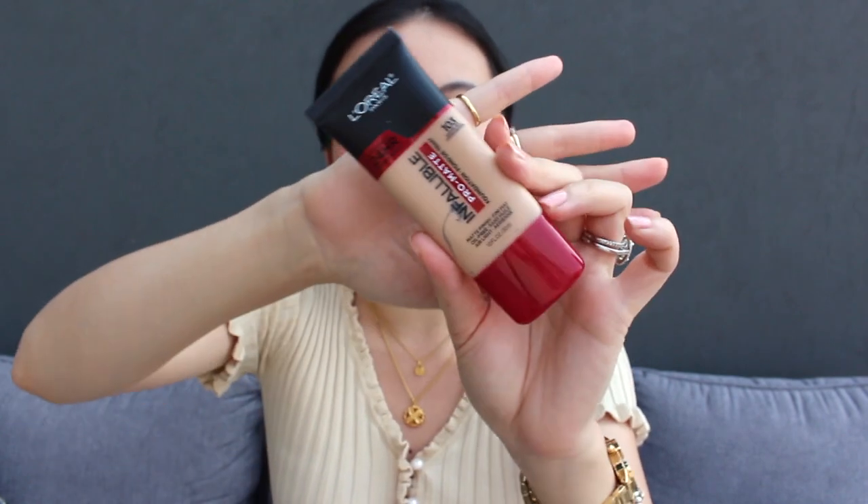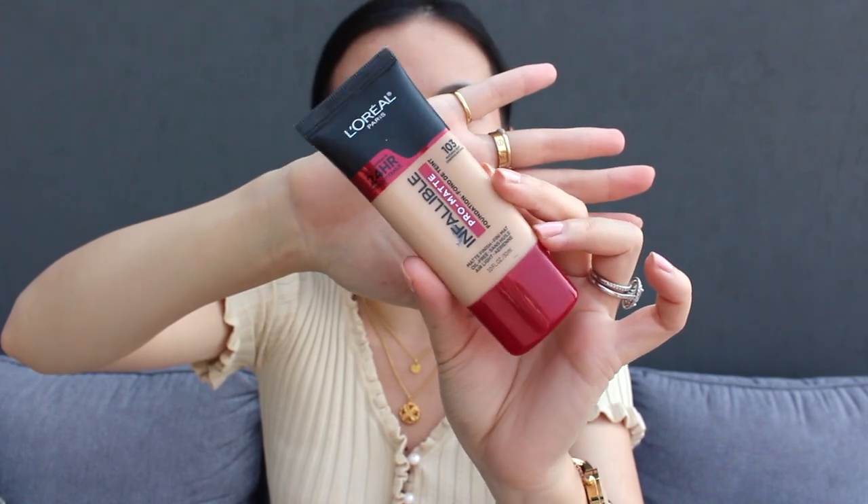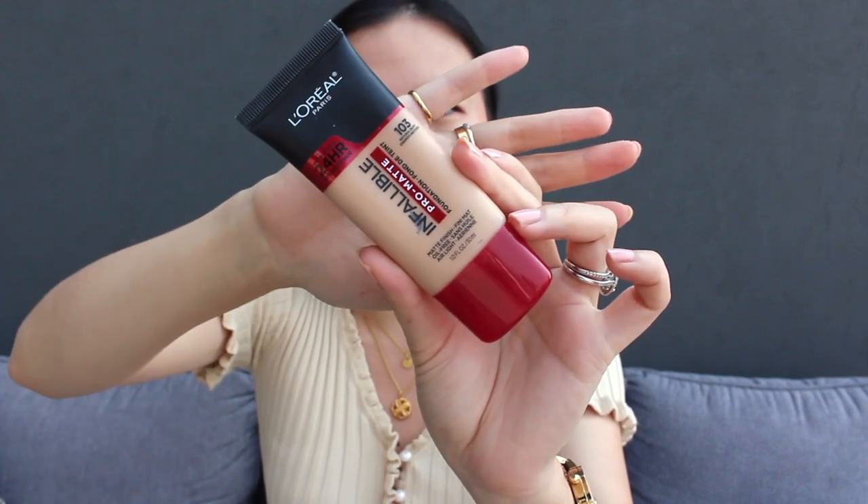Moving to a base product — because it was quite humid and hot over the past few months, I have been really gravitating towards a matte foundation. This is the L'Oreal Pro Matte Infallible Foundation in shade 103. I love that this foundation is so compact, and it really helps my face stay matte for the majority of the day. I do have combination to oily skin, especially in the summertime.